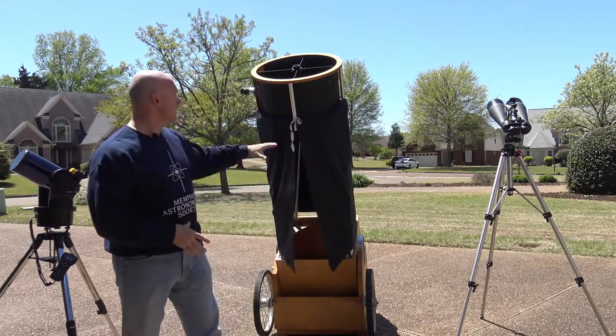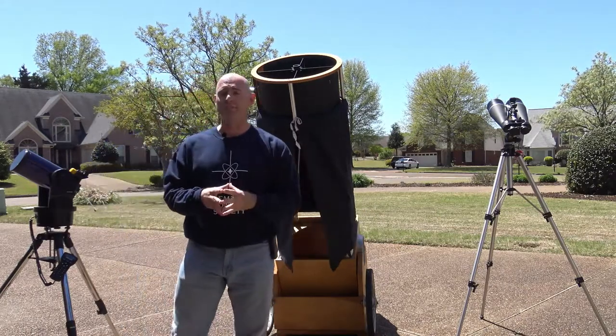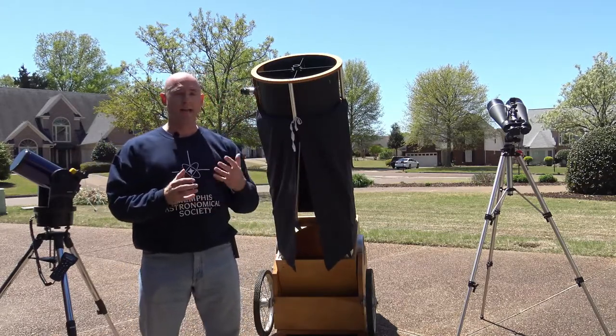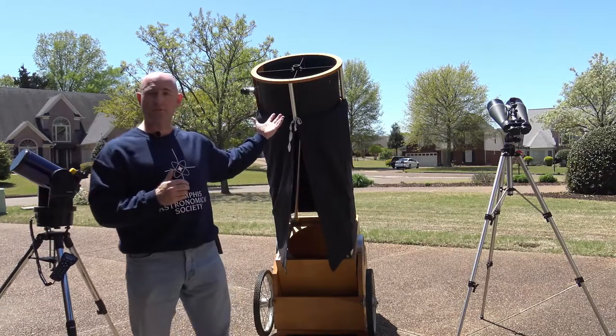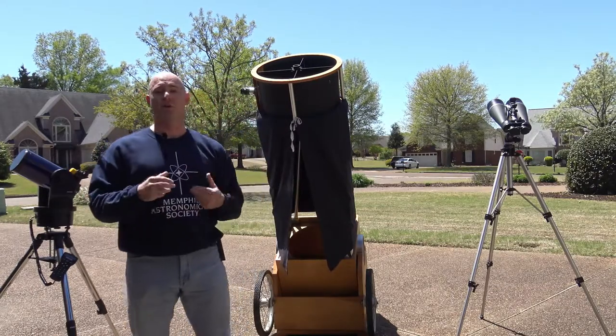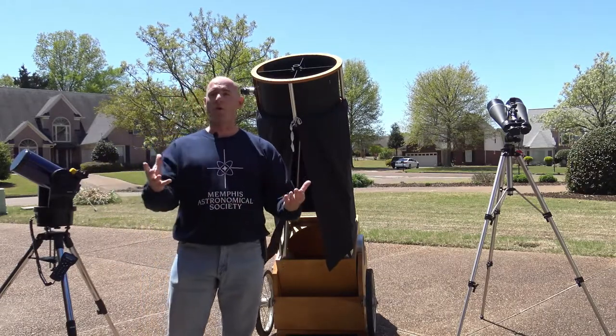If you want to go further, a good Dobsonian type telescope will help you see deep sky objects. There are 110 objects in the Messier catalog and I've seen all of them with this telescope right here. It's a great opportunity to learn the sky, learn the constellations, learn where things are, and explore the wonders of the universe.